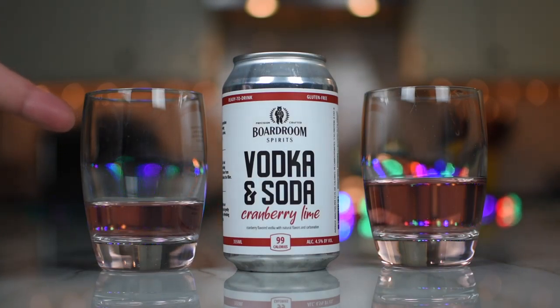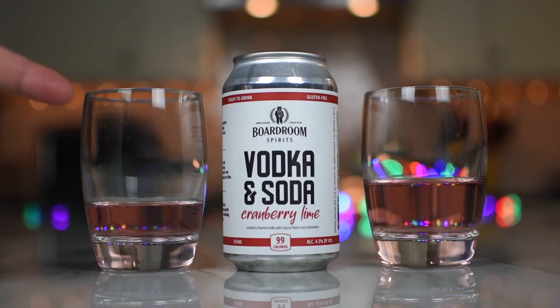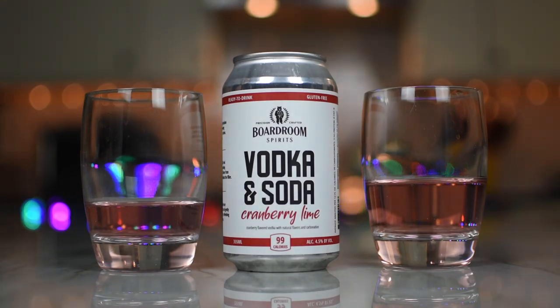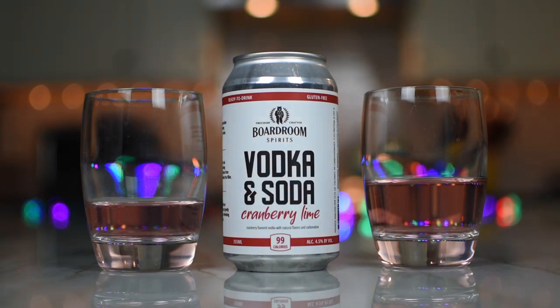Nice and simple. This is probably a little more crushable. If you do the math — one part spirit to four parts mixer — it's probably like 10% ABV from the spirit alone, so this is half of that. That works for me. I'll give it a B, B-plus.